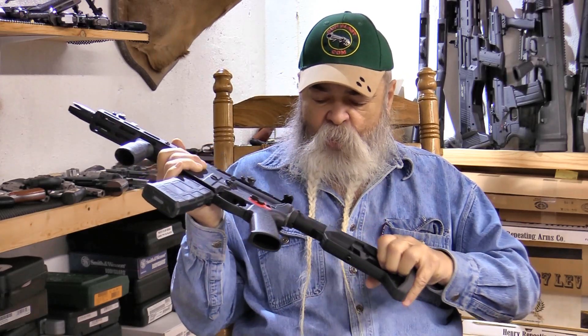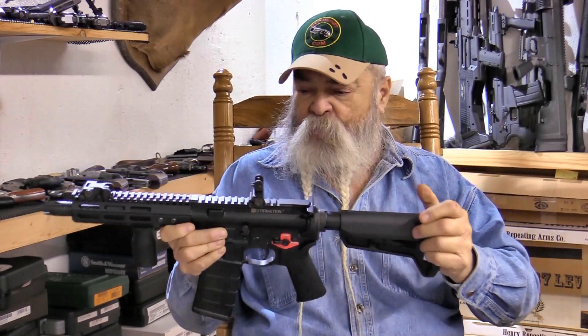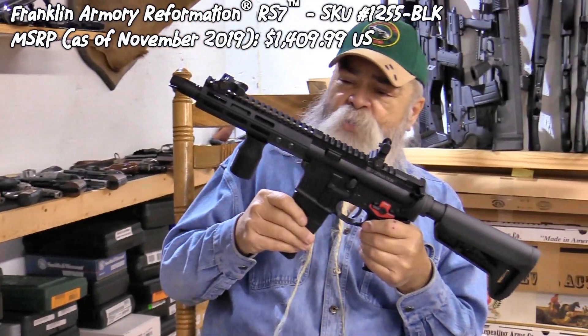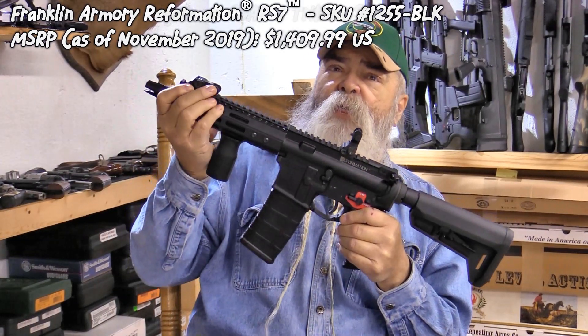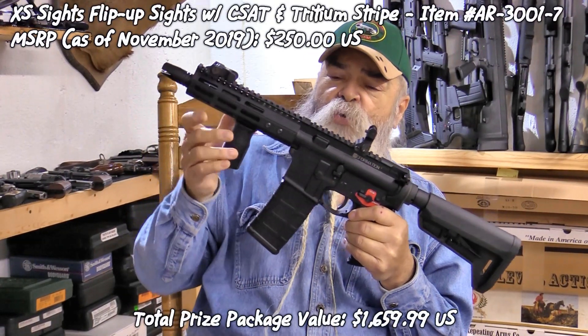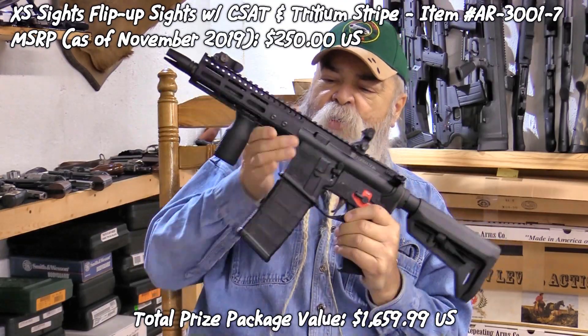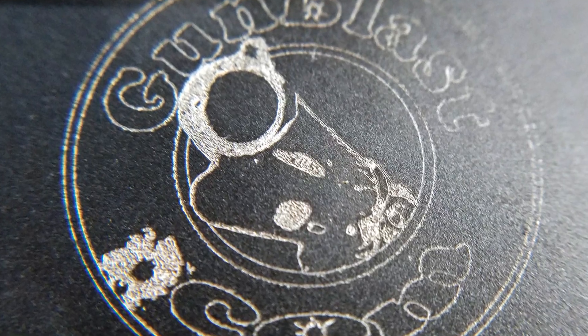The buttstock is telescoping with different positions. The MSRP is $1,409, plus the XS sights which are $250, so it's a pretty good package. It does have a GunBlast logo on the side — they did that for us.